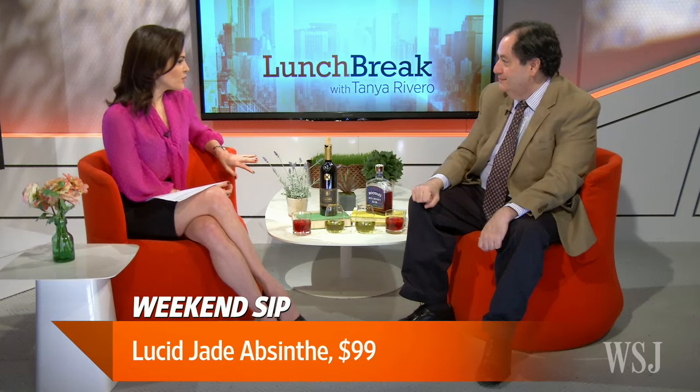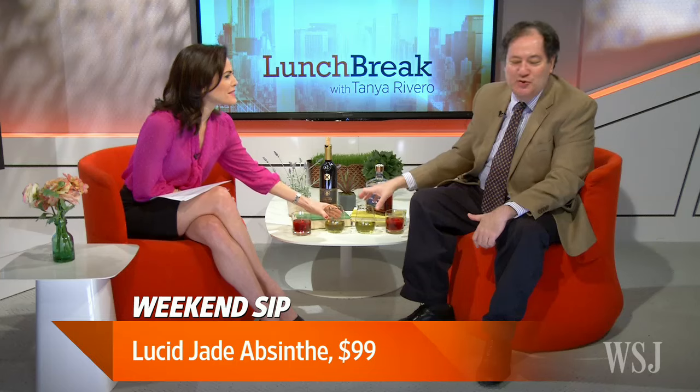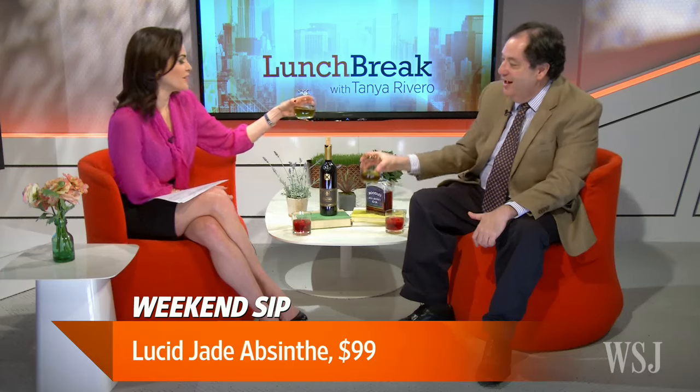Doesn't absinthe make you hallucinate? That was the old days. It was this ingredient called wormwood, which is in it, and yes, there was that thing, but that was bad absinthe. Good absinthe does not make you hallucinate. So we shouldn't be worried about taking a sip of this on a work day.